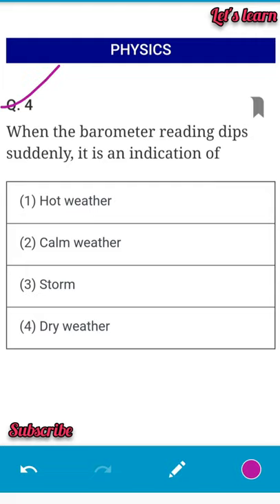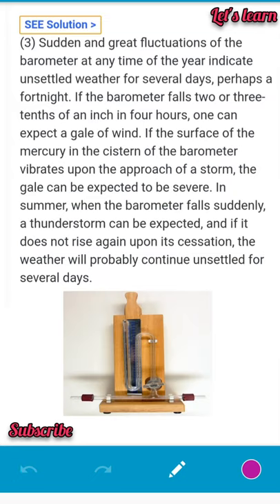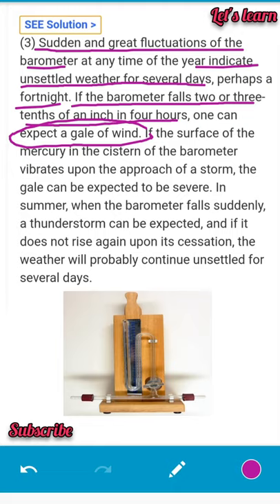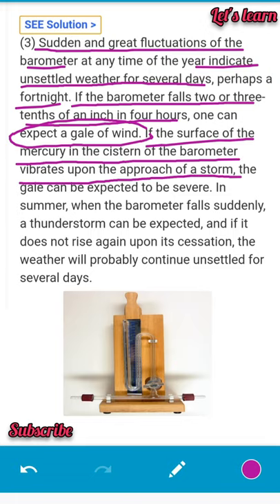Question number 4: when the barometer reading dips suddenly, what does it indicate? Options are hot weather, calm weather, storm, or dry weather. A sudden and great fluctuation in the barometer indicates unsettled weather for several days. If the barometer falls two or three tenths of an inch over four hours, a gale of wind is expected. If the mercury surface vibrates upon the approach of a storm, the gale can be expected to be severe.